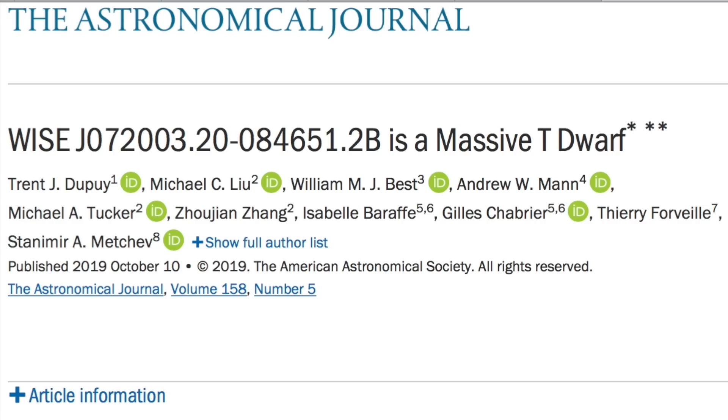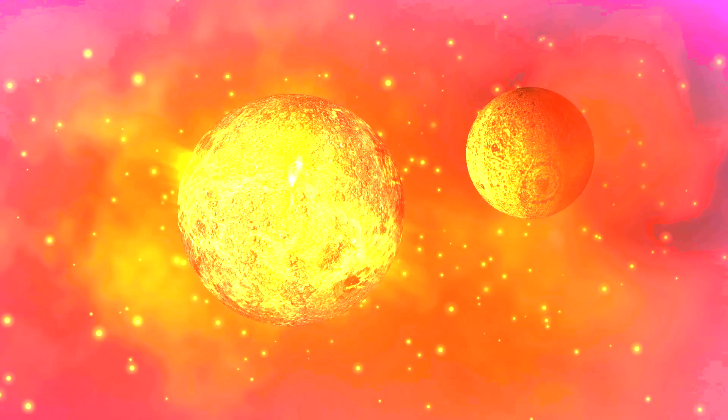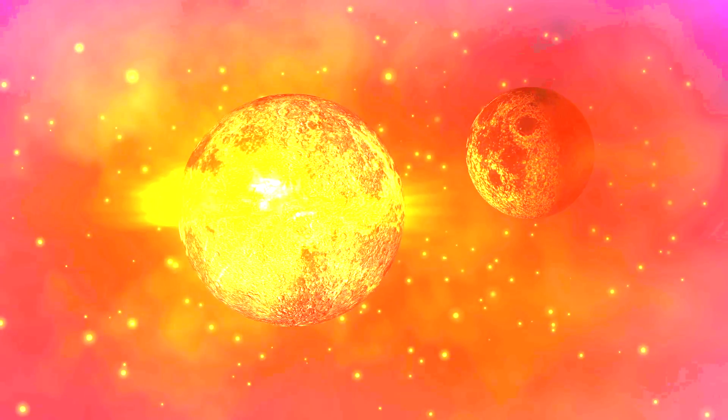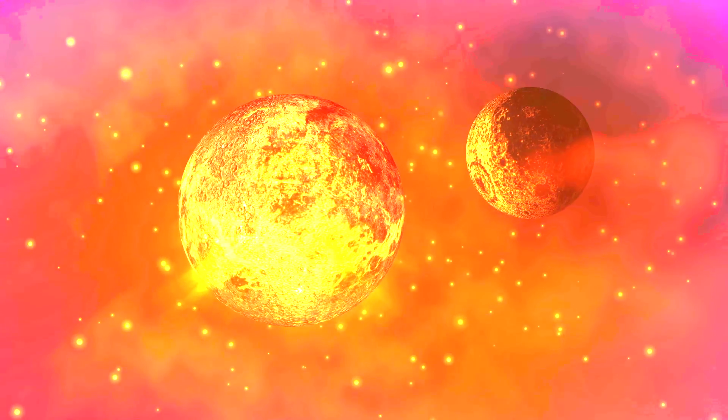We've got a double dose of Scholz's star binary intrusion into the solar system up next. First, we are finding out that the primary in the binary that intruded through our system 72,000 years ago is in fact bigger than believed by about 10%. They are still pegging its close approach to where they identify the outer Kuiper belt and Oort cloud to be about 68,000 AU away, but there is reason to think it could be far, far closer — and that may have left something behind.